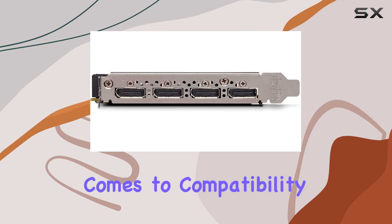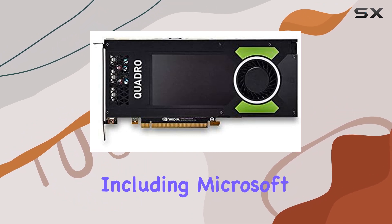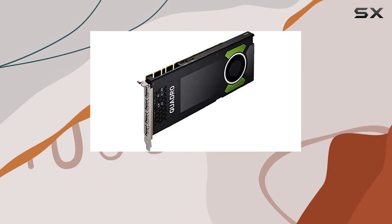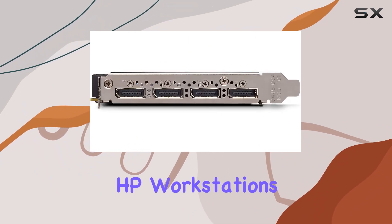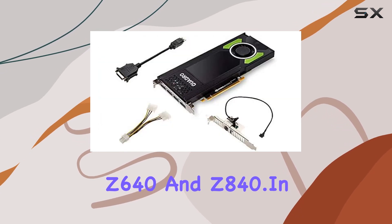And when it comes to compatibility, the Quadro P4000 doesn't disappoint. It plays nice with a range of platforms, including Microsoft Windows 10, 8.1, 8, 7, and various server editions, as well as Linux with full OpenGL implementation. Plus, it's compatible with select HP workstations, including the Z240 Tower, Z440, Z640, and Z840.